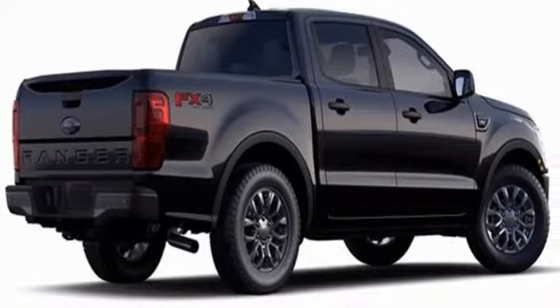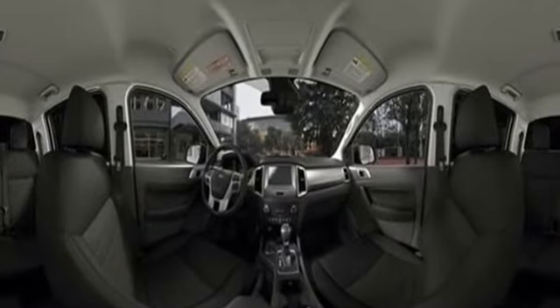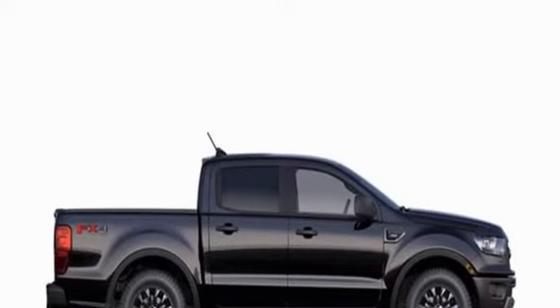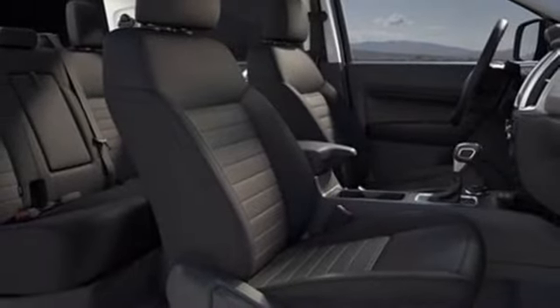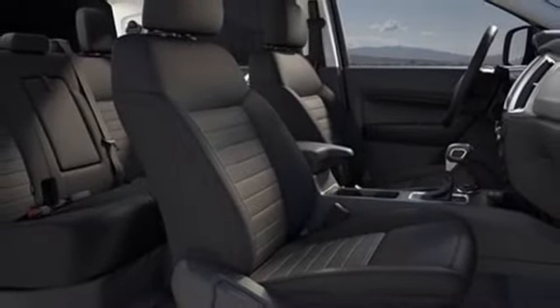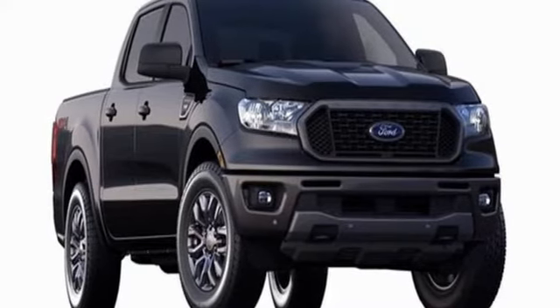Intercooled turbo inline four-cylinder engine, four-wheel drive, automatic transmission, aluminum wheels, streaming audio, Wi-Fi hotspot, front heated leather bucket seats, front tow hooks, electronic shift on the fly, rear parking sensors, and LED low and high beam headlights.